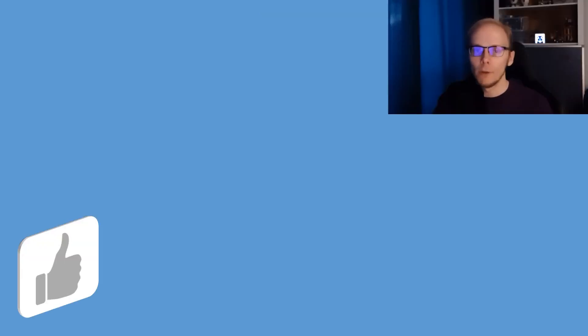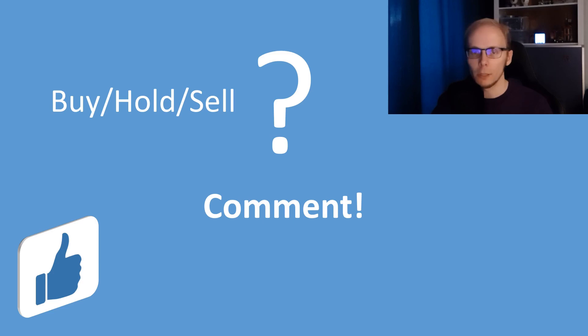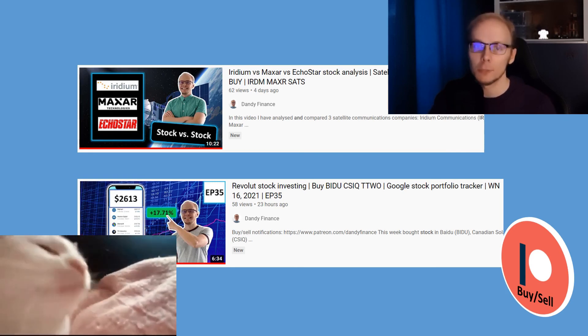And that was it. If you got value or new ideas then make sure to push the thumbs up — it helps the channel a lot. Are you holding or planning to buy any of these specific software companies? Share your ideas in a comment below. If you are interested to know exactly when I buy or sell any stock, then consider the options on Patreon. Last week I did a comparison on several satellite communications companies and we have 35 weeks worth of investing with the Revolut stock portfolio. If you are interested in any of those, click on the video currently on the screen. Thank you for watching and I will see y'all in the next one.